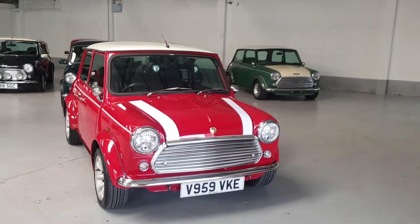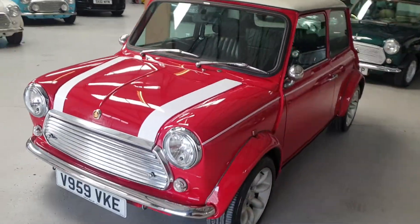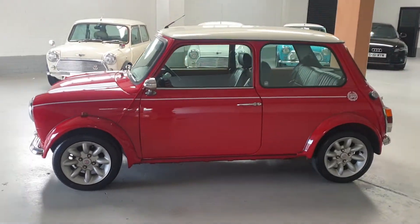Welcome to Classic Mini Me. We're proud to present this beautiful 1999 Rover Mini Cooper 40th Anniversary. These cars are very rare — there's only 800 produced, made to celebrate 40 years of the Mini.